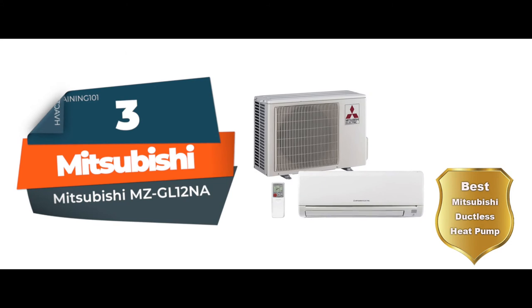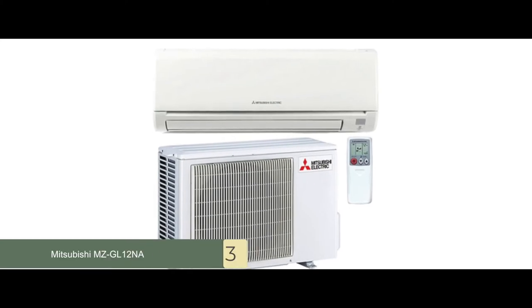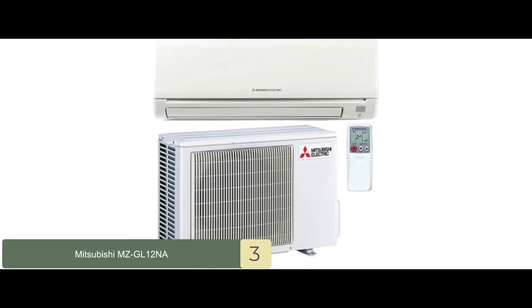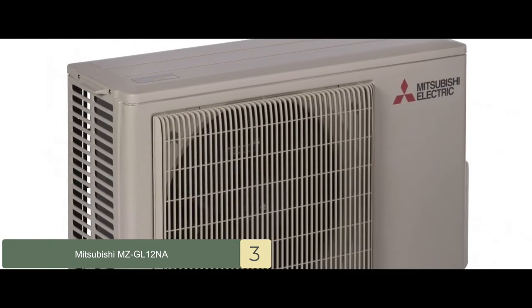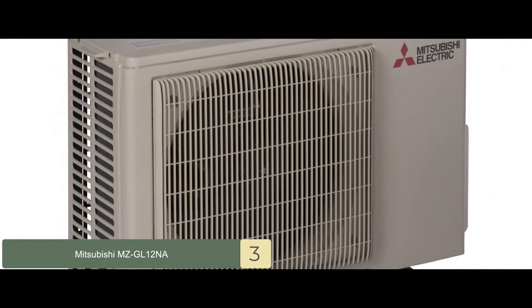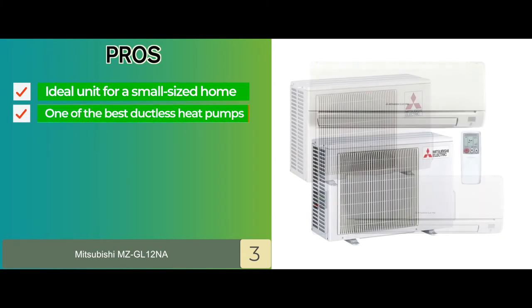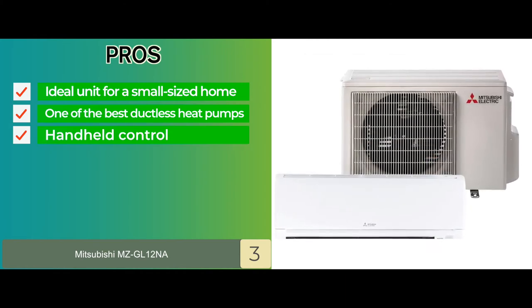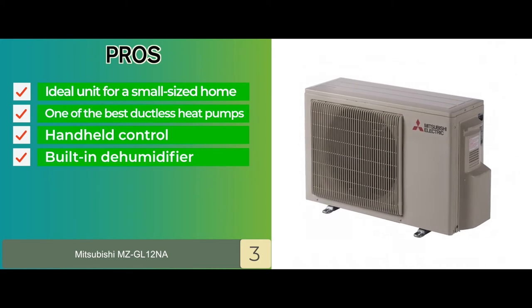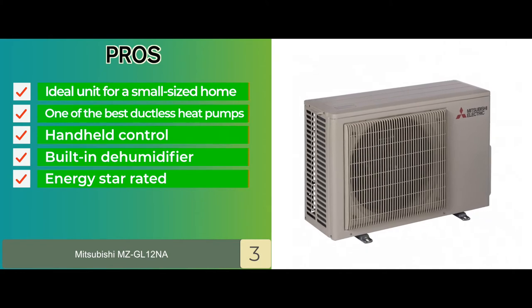Next, we have the Best Mitsubishi Ductless Heat Pump: the Mitsubishi MZ-GL12NA. There is a lot that this heat pump has in store for its users. From its obvious ductless quality to its outstanding design that enhances its functionality, there is a lot that this product has going for itself. But what really stands out to us is its Energy Star rating. Its pros are: the small size makes it ideal for a small-sized house. It is one of the best ductless heat pumps available in the market. It has a handheld control for users, allowing them great convenience. It comes with a built-in dehumidifier to get rid of all the excess humidity. And it's an Energy Star rated product that ensures to keep your energy consumption at bay.